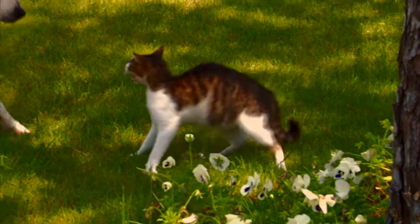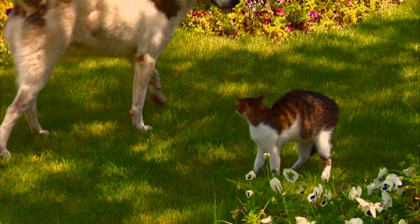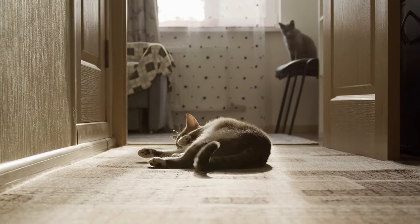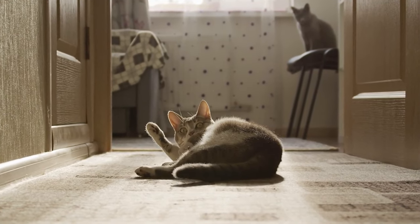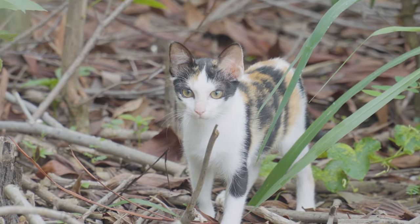Environmental enrichment: provide plenty of stimulation for your cats, such as toys, climbing trees, and scratching posts. This can help reduce boredom and redirected aggression. Establish neutral territories — areas in the home not claimed by any one cat — where all cats can interact without feeling territorial pressure, such as a room with feeding stations and interactive toys.